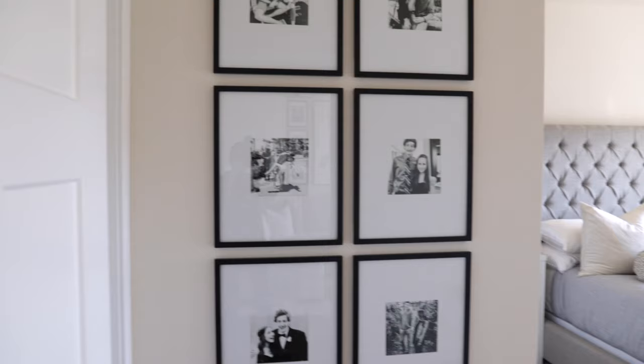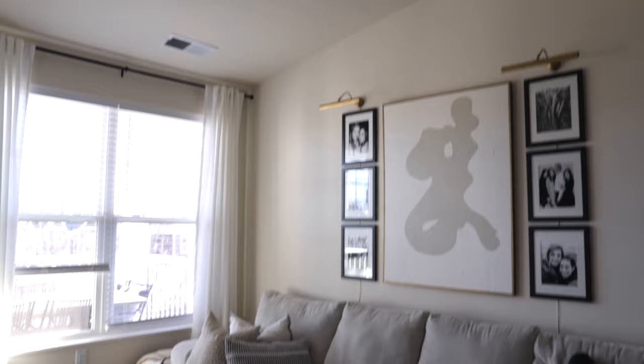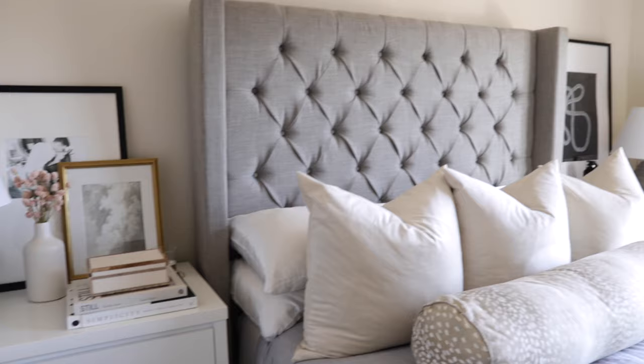One of my favorite ways to decorate a space and make it look a lot more expensive is by using frames. I have a ton of decor hacks on how I take cheap frames that don't cost a lot of money and make them look a whole lot more expensive. I'm going to go through those with you — it will completely elevate your space.